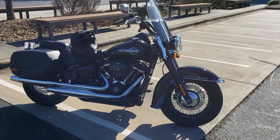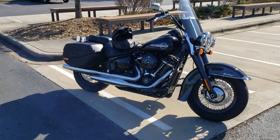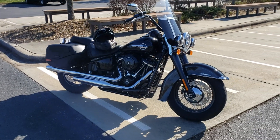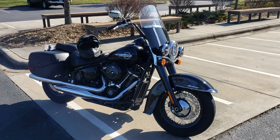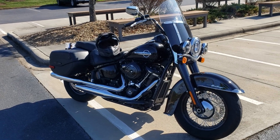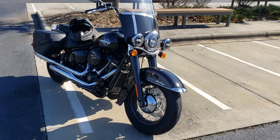Ladies and gentlemen, this is George from Cox Harley-Davidson in Rock Hill, and I have a beautiful 2018 Softail Heritage Classic. This bike has been a lot of fun the last few times I've taken it out for a quick spin. Let's go over the features real quick.